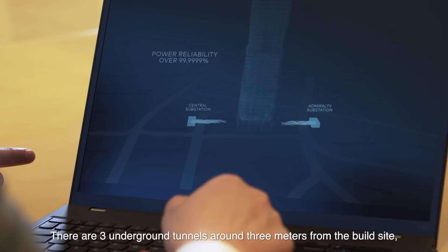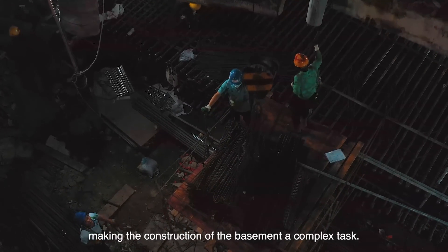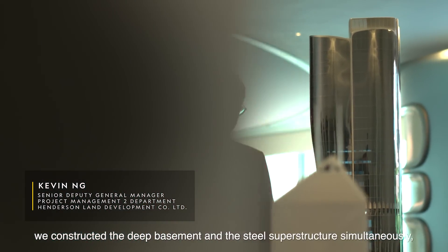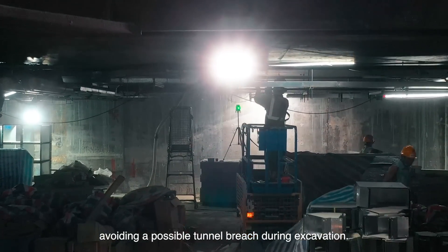There are three underground tunnels around 3 meters from the build site, making the construction of the basement a complex task. Using the top-down method, we constructed the deep basement and the steel superstructure simultaneously, avoiding a possible tunnel breach during excavation.